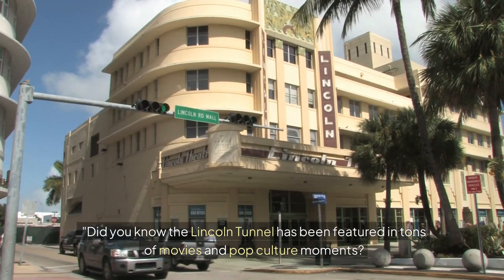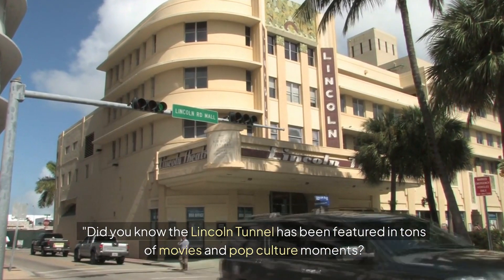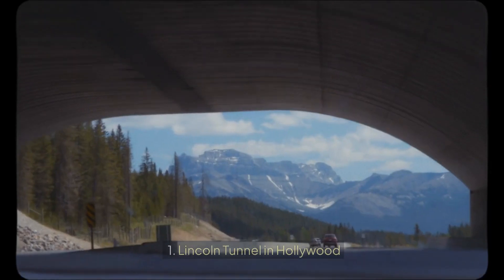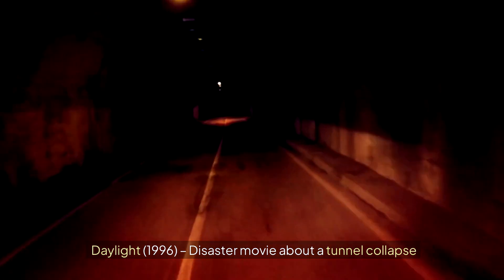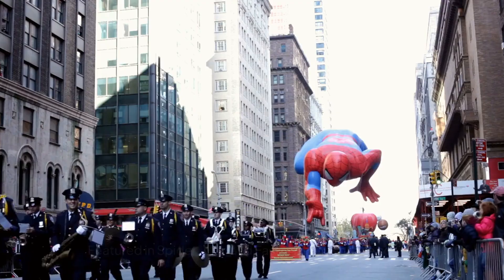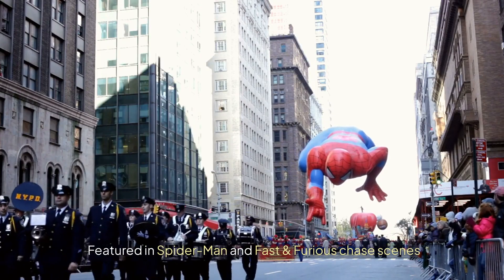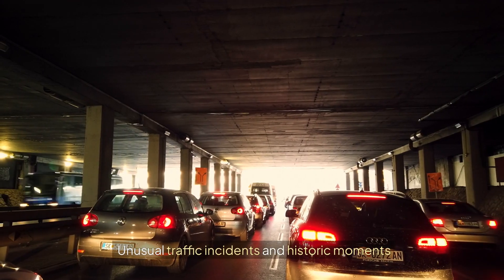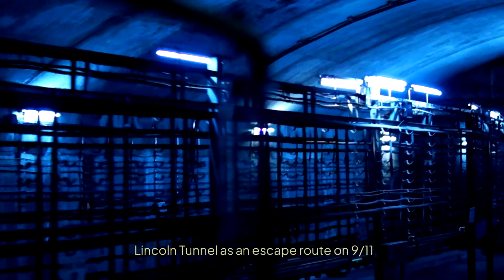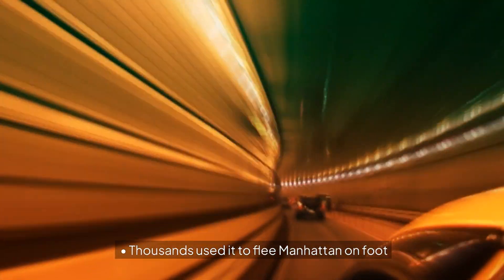Did you know the Lincoln Tunnel has been featured in tons of movies and pop culture moments? In the 1996 disaster movie Daylight, it depicted a tunnel collapse. It has also been featured in Spider-Man and Fast and Furious chase scenes. Beyond Hollywood, the tunnel has seen unusual traffic incidents and historic moments — most notably on 9/11, when thousands used it to flee Manhattan on foot.